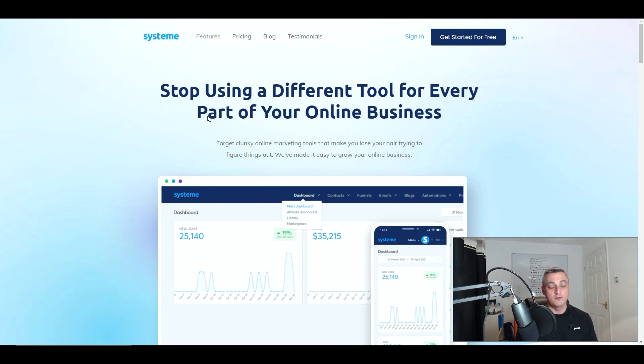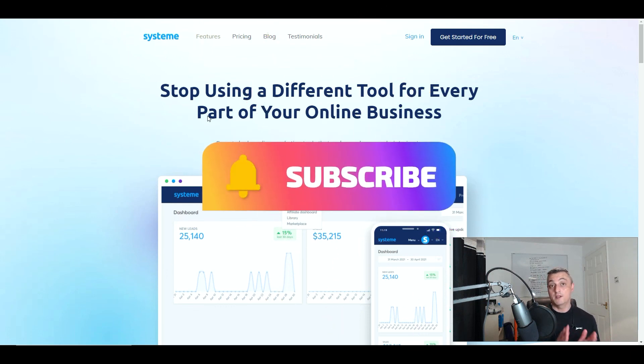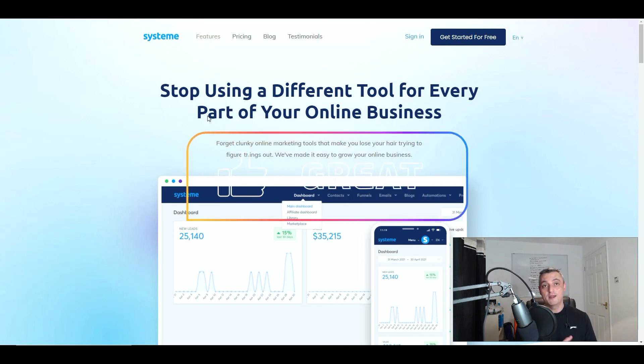I'll leave the links in the description for all of them if you want to have a look at each one individually. If I had to pick one personally, I'd say system.io has everything you need, but it is down to the individual because you may not like the platform or how the tools work and you'll find something else is better for you. It costs you nothing to go and check these out, so you might as well do that. I appreciate you taking the time to watch this video. My name is Sean from Affiliate Income Hero - if you haven't already done so, please subscribe, give me a thumbs up, and hit that notification bell.